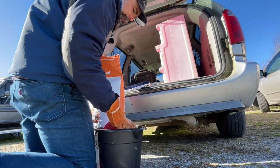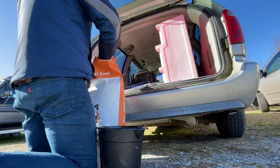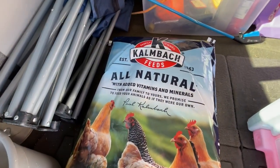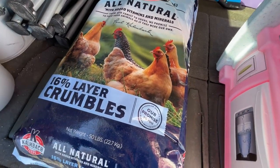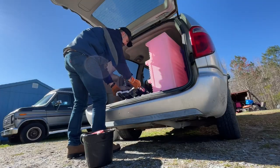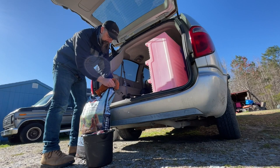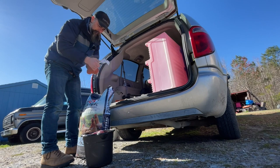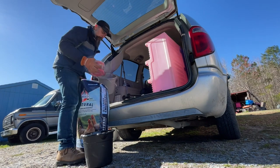I just bought this feed yesterday, which is why it's in the back of my van. It needs to get put away in our feed shed, and that'll happen as soon as we're done feeding and letting the chickens out. Secondly, this Calm Block all-natural with added vitamins and minerals, 16% layer crumbles — this is what we've been feeding our chickens for about six to seven months and it's great. Facing the front right-hand side, pull that string, pulls the whole thing off — wind it into a nice little ball and throw it away.